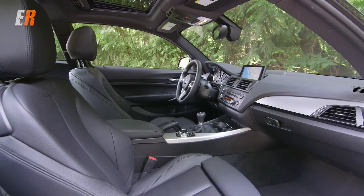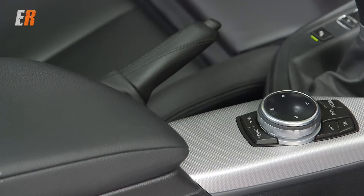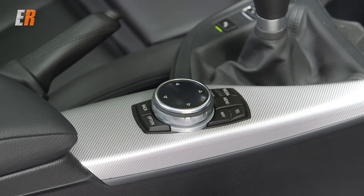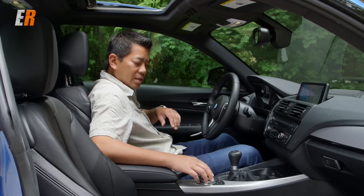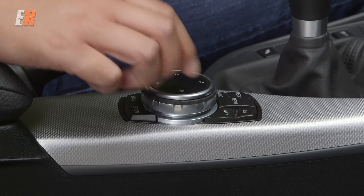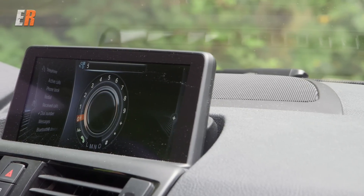BMW makes great sports seats and this M does not disappoint either. One thing that's new for the M and newer BMWs is the iDrive knob — you can actually enter things by writing on top of the iDrive knob, which makes it a lot easier for entering addresses, phone numbers, or things like that.